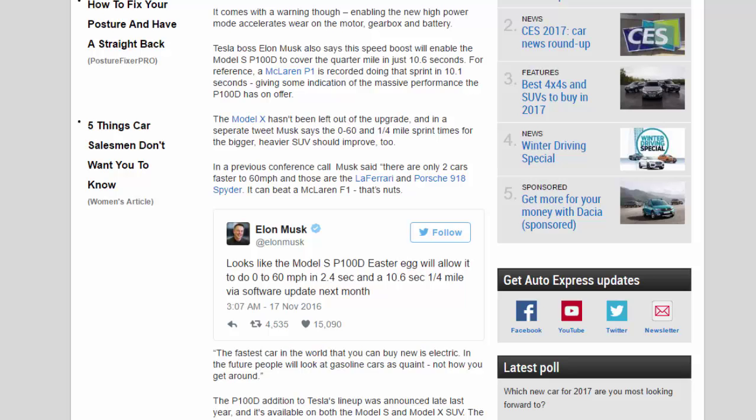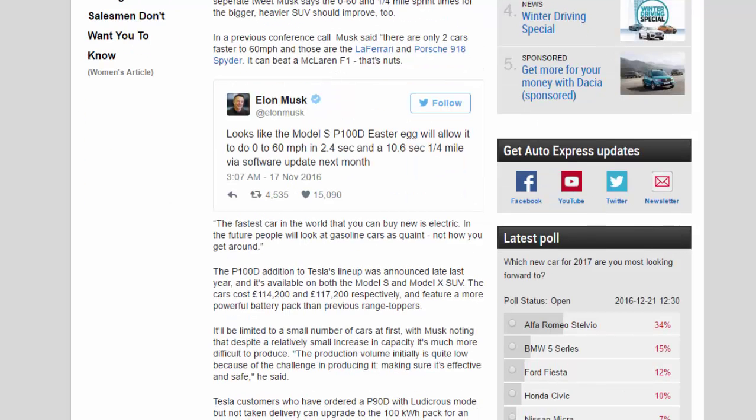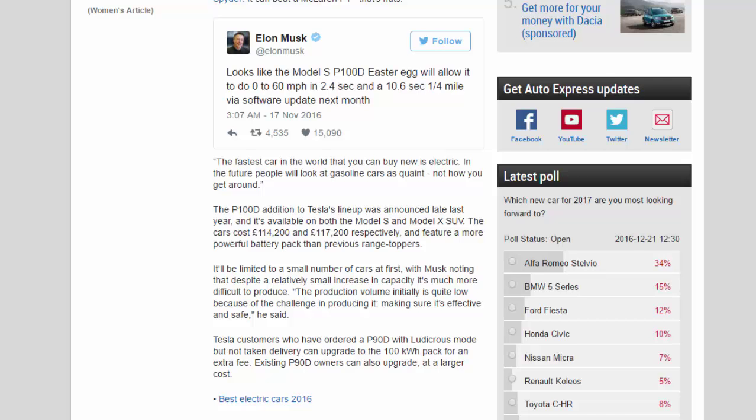The Model X hasn't been left out of the upgrade, and in a separate tweet Musk says the 0-60 and quarter-mile sprint times for the bigger, heavier SUV should improve too. Musk said the Model S P100D easter egg will allow it to do 0-60 miles per hour in 2.4 seconds and a 10.6-second quarter mile via software update, adding: 'The fastest car in the world that you can buy new is electric. In the future, people will look at gasoline cars as quaint.'